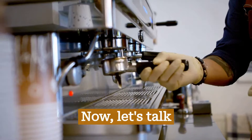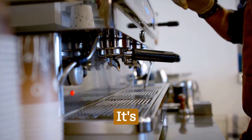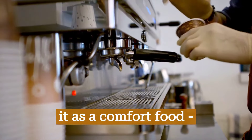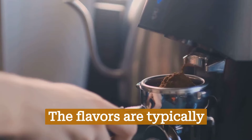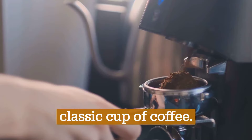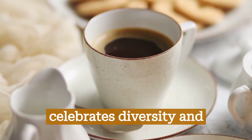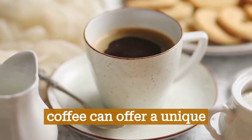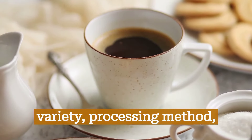Now let's talk about flavor. Commercial coffee aims for consistency — it's designed to deliver a reliable, uniform taste. Think of it as a comfort food: it's familiar and dependable. The flavors are typically bold and robust, often with a strong bitterness that many people associate with a classic cup of coffee. Specialty coffee, on the other hand, celebrates diversity and complexity. Each batch can offer a unique flavor profile depending on its origin, variety, processing method, and roast level.